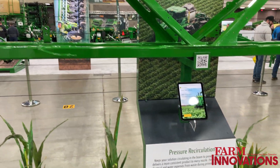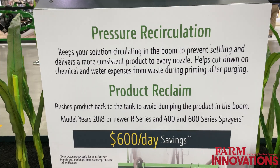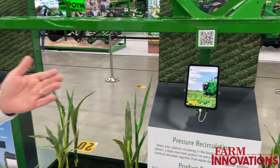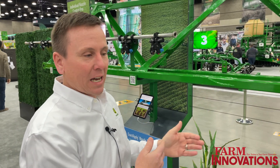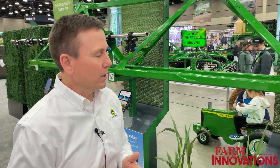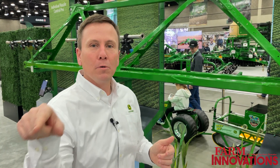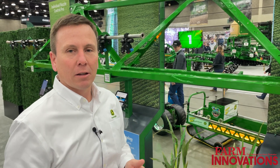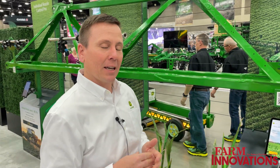Our next offering is what we call pressure recirculation and product reclaim. This is an add-on to later model John Deere sprayers. Individual nozzle control, XactiPly, and pressure recirculation and reclaim can all be added to an existing sprayer back to approximately model year 2018. Recirculation and reclaim is all about keeping the product within the boom moving so that it doesn't settle, making it easier to clean out and pull product back into the boom or back into the tank without wasting anything.